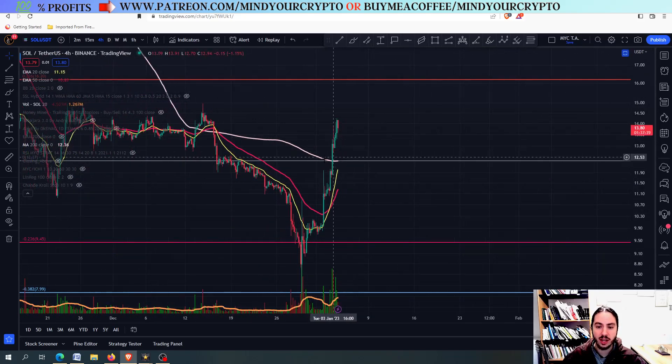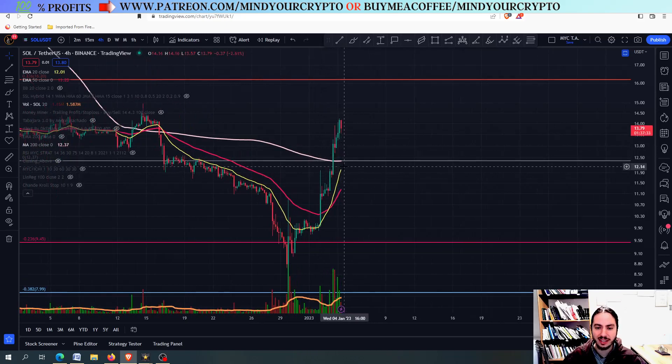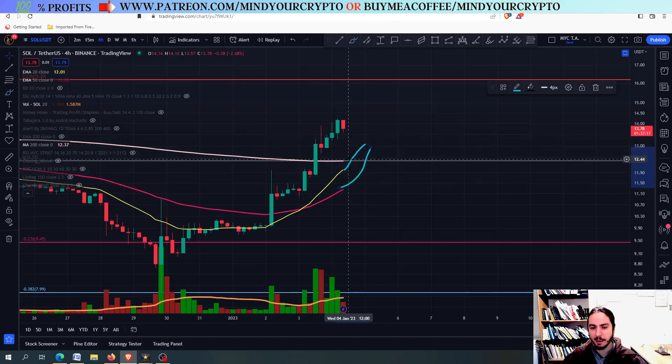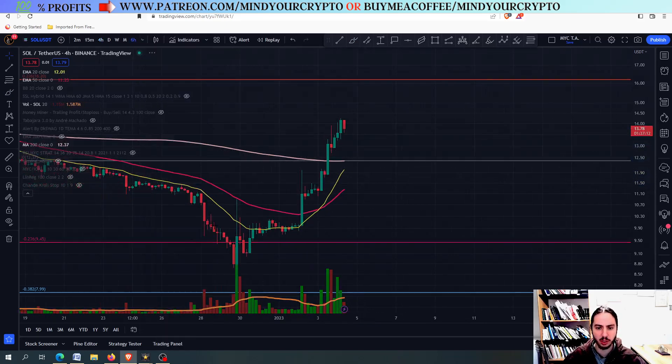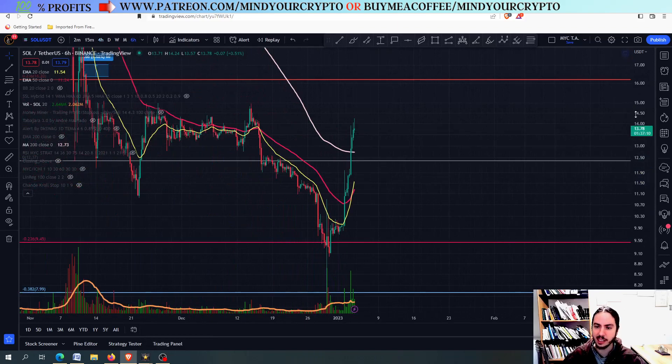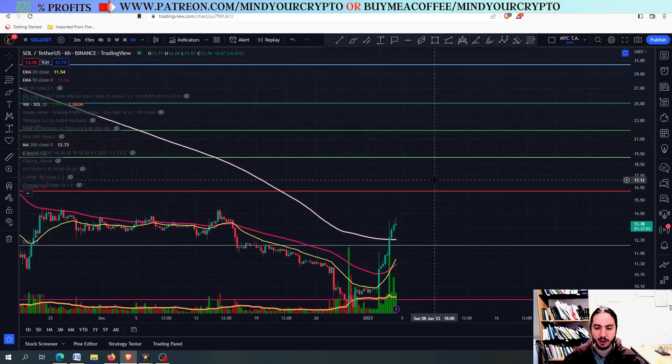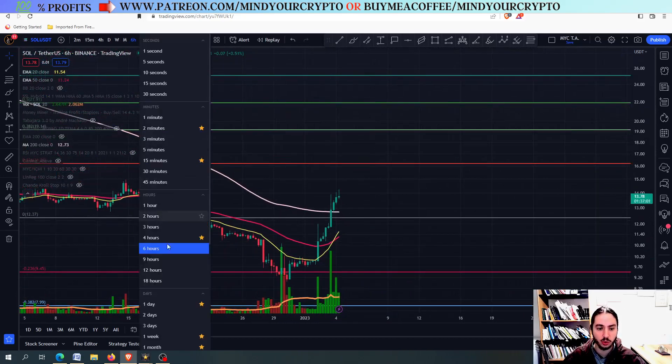First of all, the 200 moving average has now been passed. We need the 20-day EMA — this yellow line right here on your screen — and the 50-day EMA, the red line, to cross above the 200 moving average. We need Solana to be above the yellow and the red line. This should be the first bullish sign. The second is to go into many time frames to see what Solana has been doing. Being above the 200 moving average in the six-hour frame is good as well.